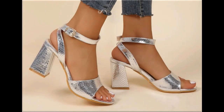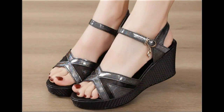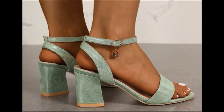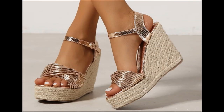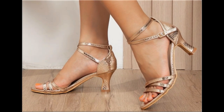Assalamu alaikum everyone, welcome back to my channel. Today I am sharing one of the very beautiful, stylish and popular footwear designs which are launched at this time. These are so beautiful and stylish that you will love to see each and every pair. A special feature of this collection is that very attractive and eye-catching colors are used, with different heel lengths available.